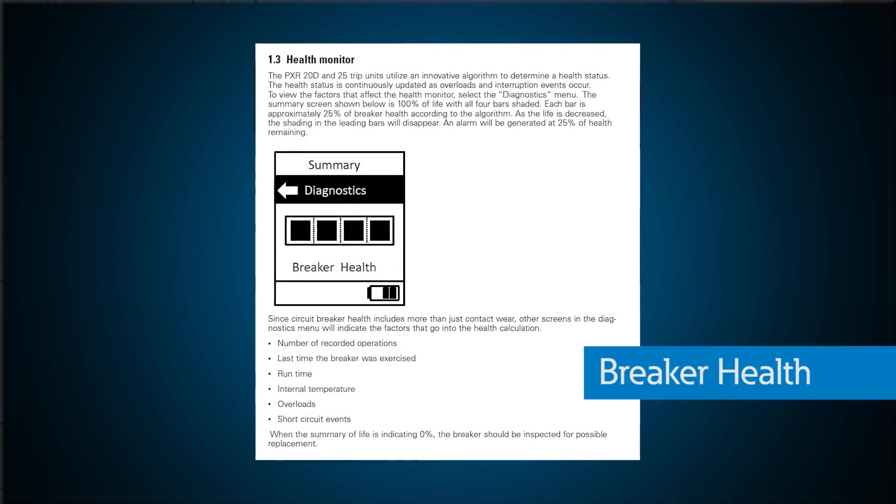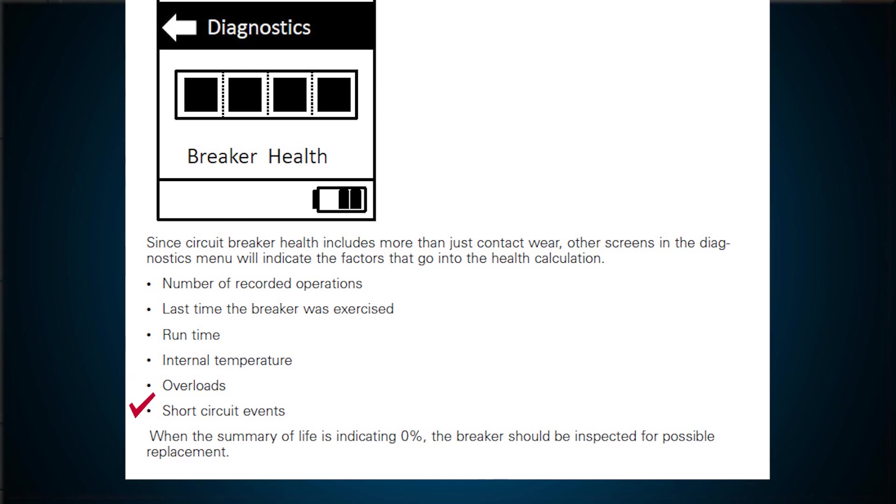Breaker health empowers the trip unit to monitor conditions that affect the health of the breaker, such as overload events, short circuit events, breaker operations (how many times the breaker is turned on and off), when the last operation took place, how long the breaker has been in service, and the internal temperature of the breaker. All of these metrics are combined with a proprietary algorithm to provide a metric showing the health of the breaker.